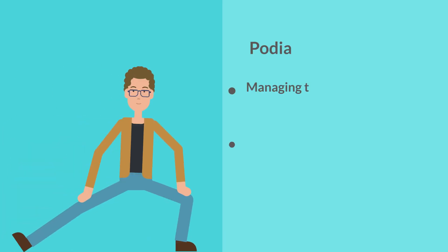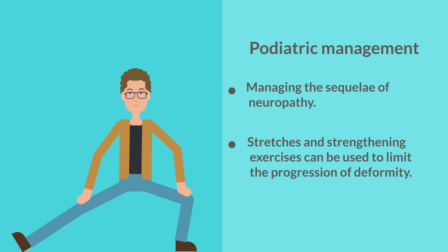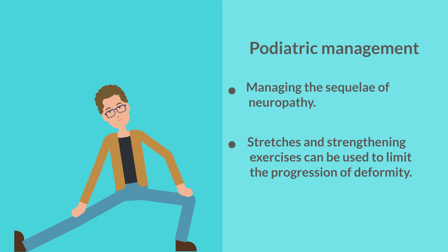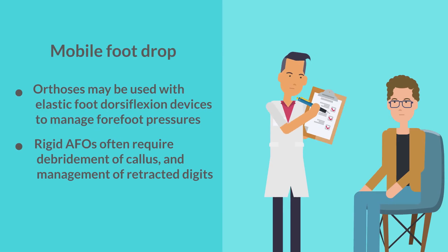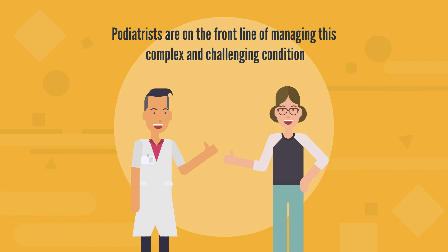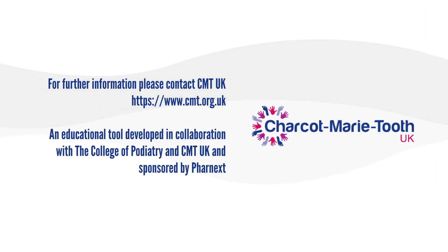Management. The podiatric management of CMT mostly involves managing the sequelae of neuropathy. Stretches and strengthening exercises can be used to try to limit the progression of deformity and maintain function as long as possible. In mobile foot drop, orthoses may be used with elastic foot dorsiflexion devices to manage forefoot pressures. If patients progress to rigid AFOs, they often require debridement of callus and management of retracted digits and peak pressures under the metatarsal heads. Patients may also require monitoring and management of sensory neuropathy, similar to people with diabetes. Podiatric intervention may also be necessary to manage foot ulcers. Whilst the effects of CMT are far reaching, podiatrists are on the front line of managing this complex and challenging condition.